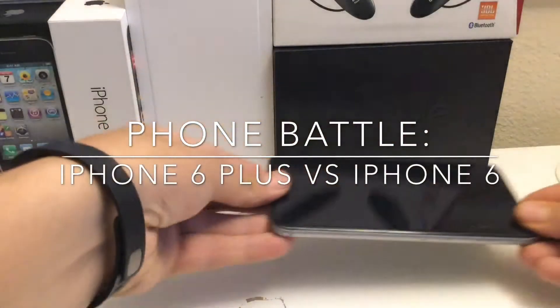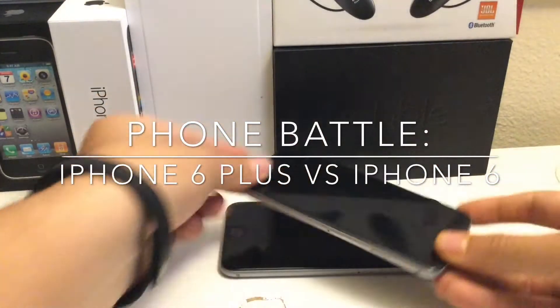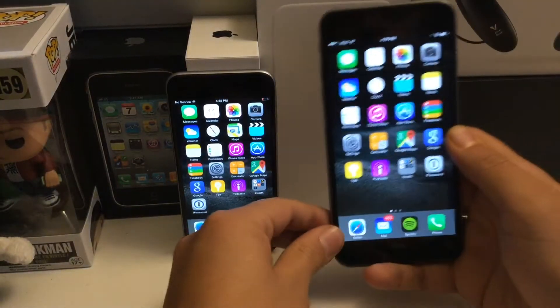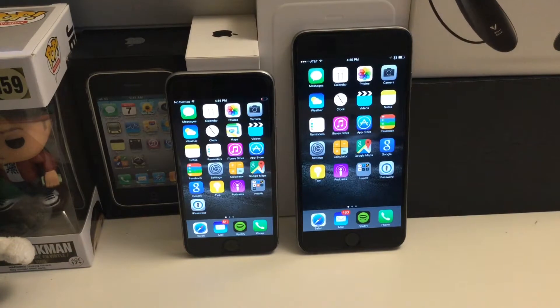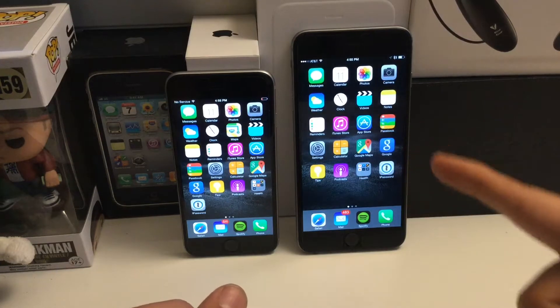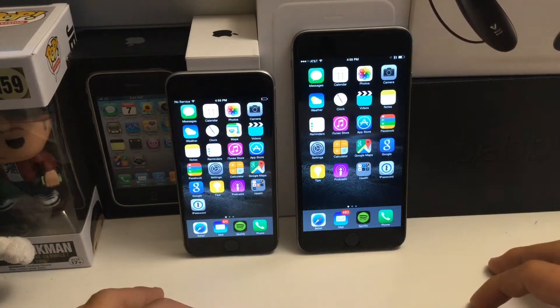How's it going guys, Romeo here. Today I'm going to be reviewing the iPhone 6 Plus versus the iPhone 6. Quick disclaimer: I used both phones the same amount of time. I used the iPhone 6 first for about a week, then the iPhone 6 Plus for another week, and then both devices at the same time for another week.